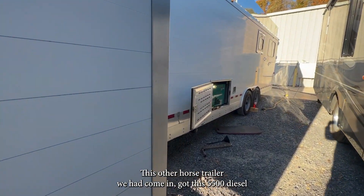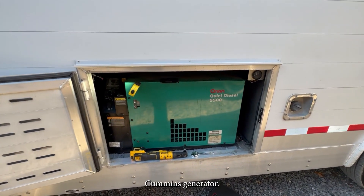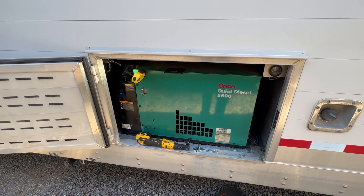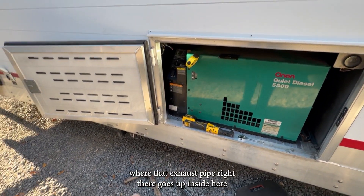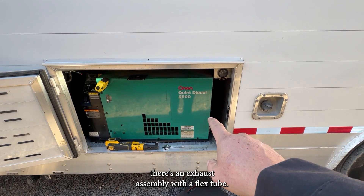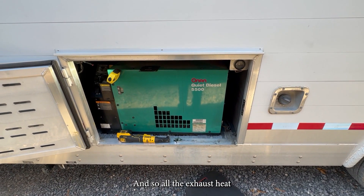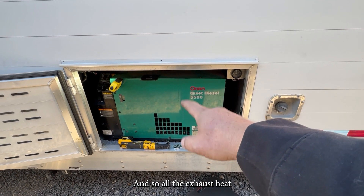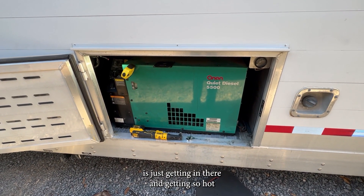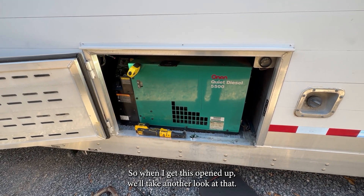This other horse trailer came in with a 5,500 diesel Cummins generator. Customer complaint was that it runs hot. Where that exhaust pipe goes up inside there, there's an exhaust assembly with a flex tube — the flex tube broke, and all the exhaust heat is getting in there and getting so hot that it's actually shutting the unit down. When I get this opened up, we'll take another look at that.